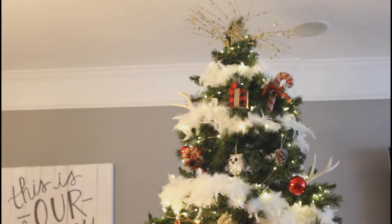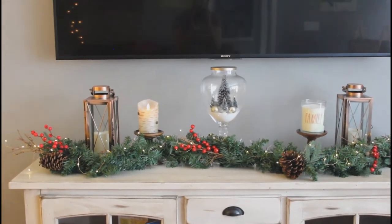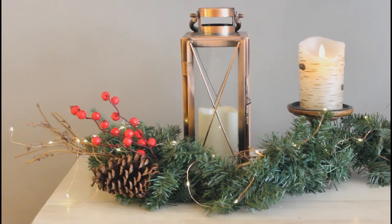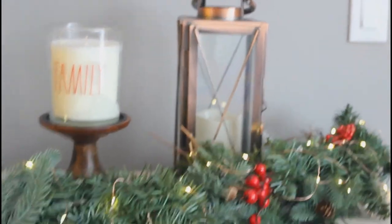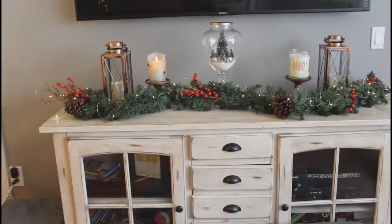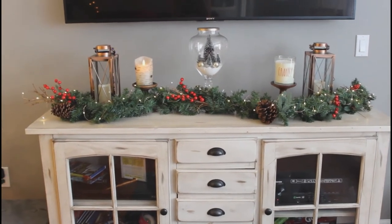For the TV console I really went all out this year. I created a winter wonderland in a jar with faux trees and small gold baubles, and used kitchen salt at the bottom to look like snow. To the left there's a beautiful copper lantern, another faux light on a pedestal, my winter wonderland display, and a beautiful candle that smells amazing, topped off with another copper lantern. The garland is from Home Depot — don't sleep on Home Depot for great decoration deals. It came with large oversized pine cones already in it and I added some cranberry twigs. I love my entertainment center this year.